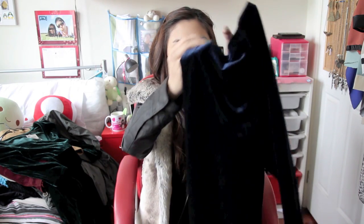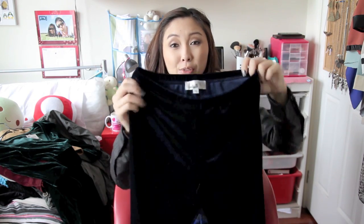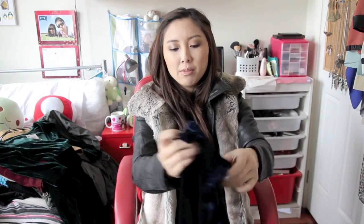I used to hate velvet but it's grown on me, and I went to IDS and bought these velvet leggings. They're just your normal leggings but I really, really like them. I would wear them as pants, but I wouldn't wear a short little top with them — I actually made a 'how to wear leggings as pants' video, so I'll link that here. These were $25 and they're super comfy.